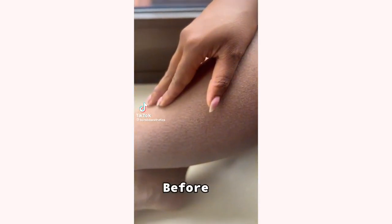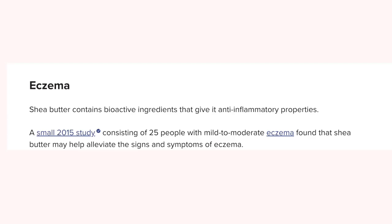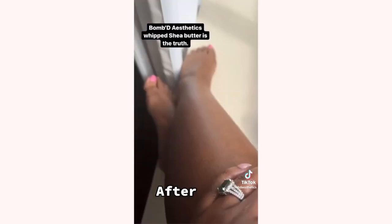Shea butter is an amazing moisturizer, especially if you have really dry skin or compromised skin and are battling with things like dermatitis, eczema, or rosacea. Shea butter is a really great ingredient to help soothe those areas and minimize irritation and discomfort. It does have some occlusive properties where it is able to stop some form of water loss or moisture loss from your hair or skin.